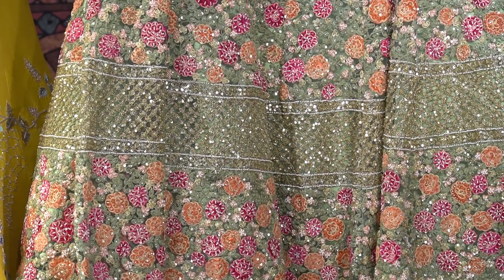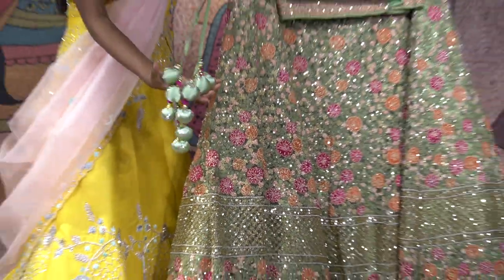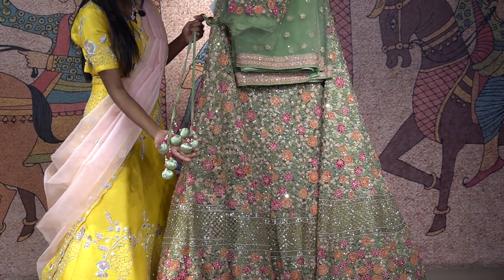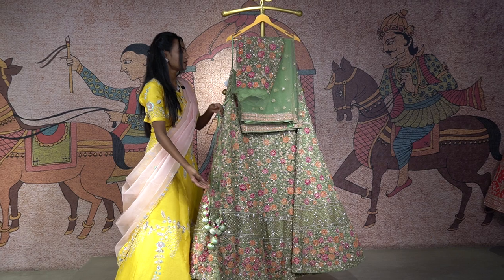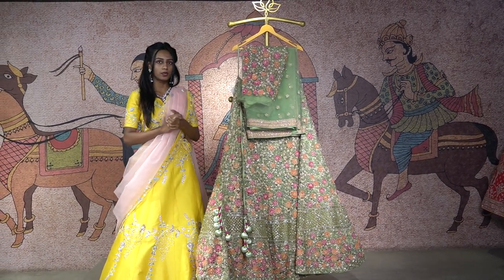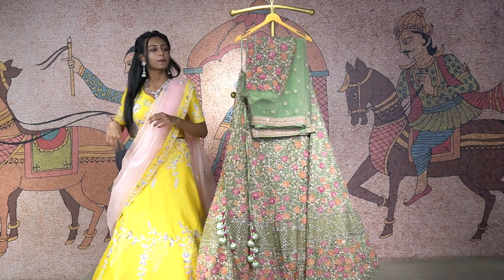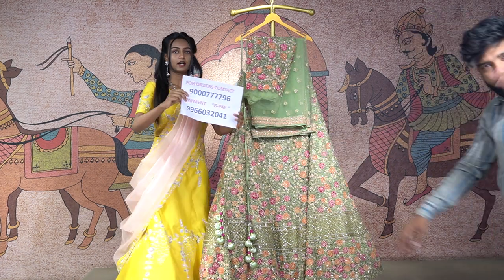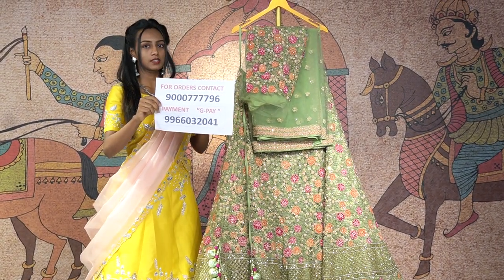This lehenga even has beautiful droppings at the sides in the shade of majestic pink and olive green. So to order this, you will get it at the price of 67,990 rupees. To place an order, just contact this number and get this beautiful olive green lehenga. Just contact, take a screenshot.